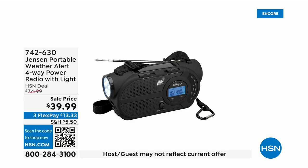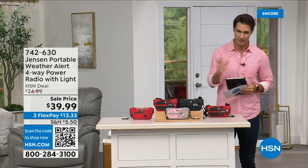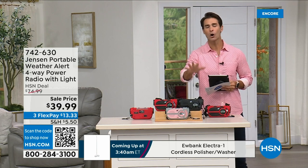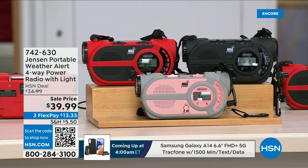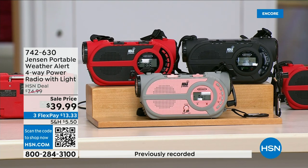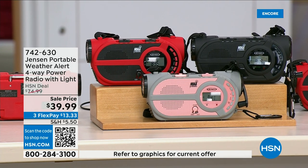There are major emergencies and disasters going on — power outages, hurricanes, big storms. This is the ultimate in preparedness: the Jensen Portable Weather Alert four-way power radio. It also has a flashlight. Whether you're camping, hiking, or it's part of your emergency preparedness kit, it's your AM/FM radio. There are seven designated weather channels so you can always stay up to date. You can put three double-A batteries in it, and if those run out there is a solar panel on top.